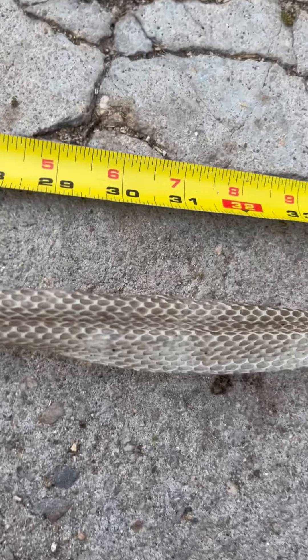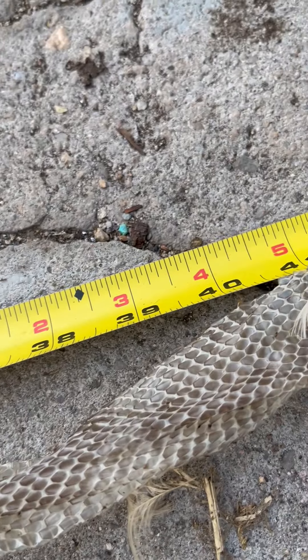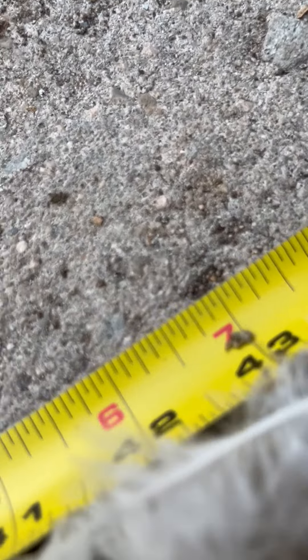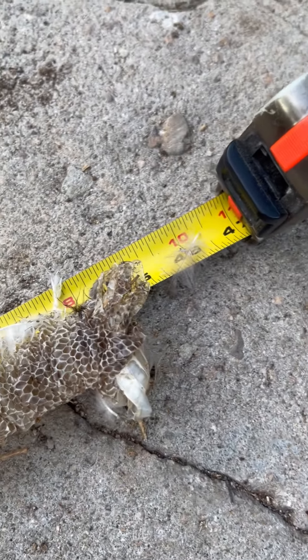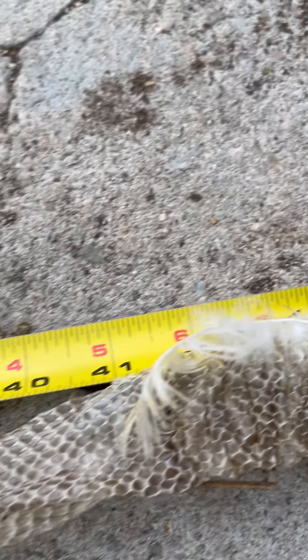I don't know why this yellow jacket is so interested. I tried to pull the chicken feathers off of it but they're kind of stuck and I don't want to tear it. I have a couple of friends that do a lot with snakes, and I'll probably see if somebody wants this just for a curiosity.